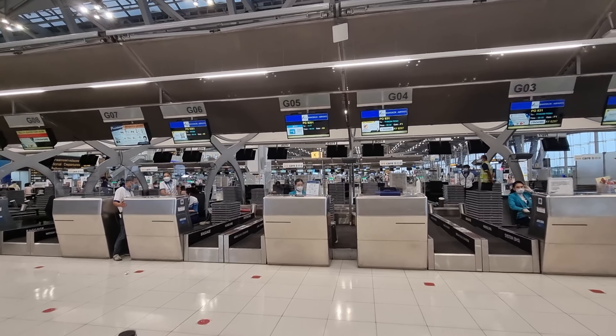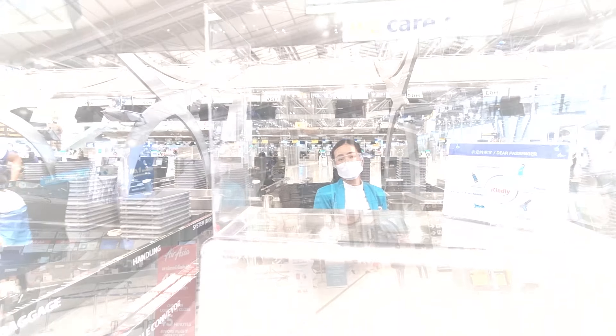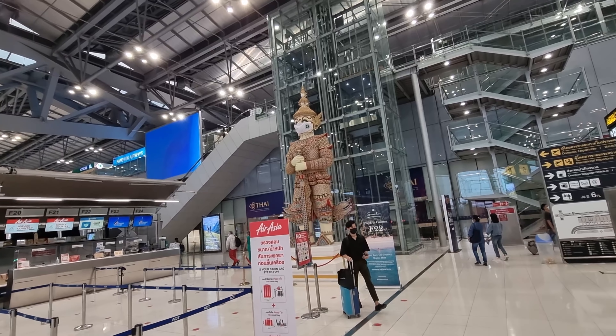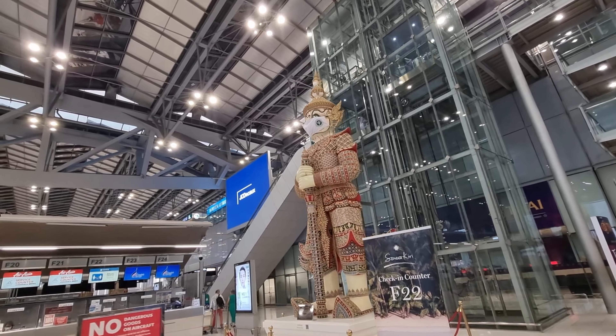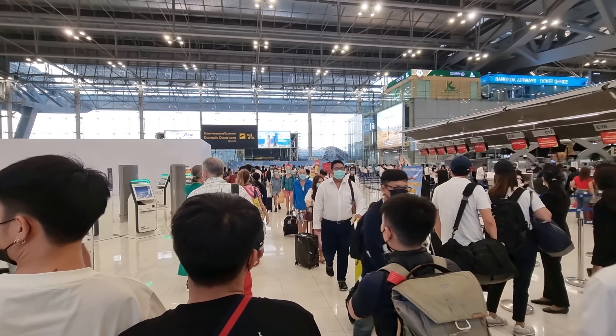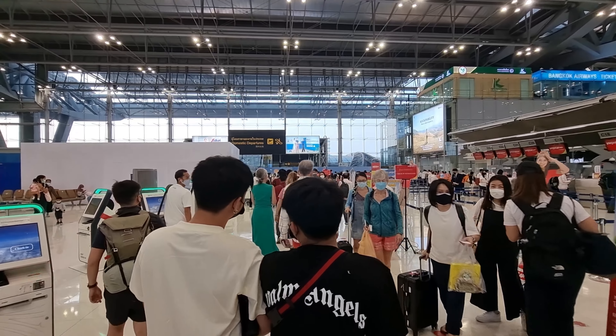Let's see where the Bangkok Airways check-in is. We don't really have luggage to check in but I think we need to get our tickets. This is obviously a sign of the times — the queues at the airport with masks on. The line for check-in is pretty long but obviously it is the holiday weekend.